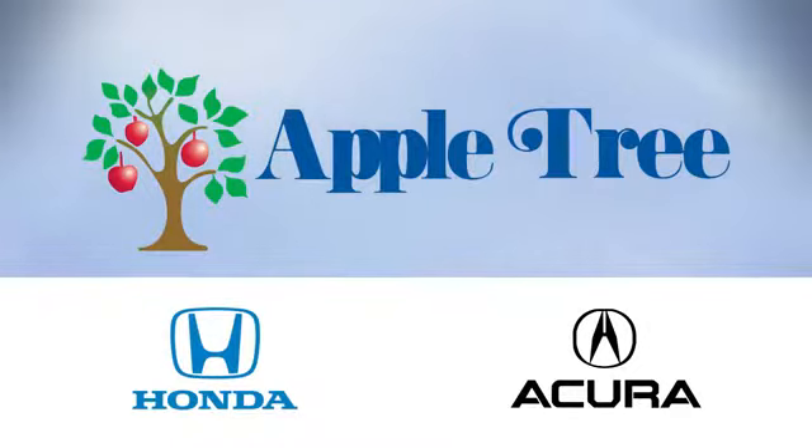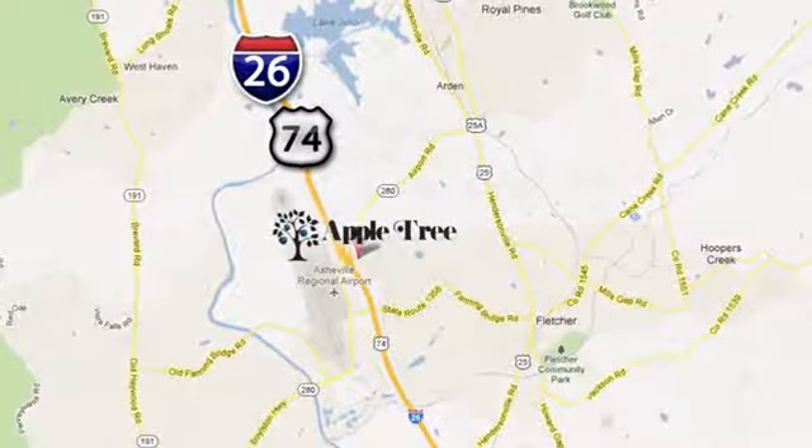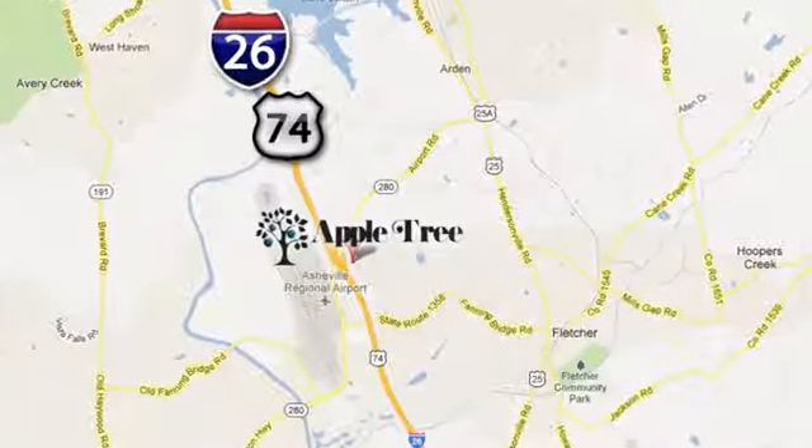Thank you for choosing Appletree Honda and Acura. We look forward to meeting you. We're conveniently located at 193 Underwood Road, number 195, in Fletcher, North Carolina.